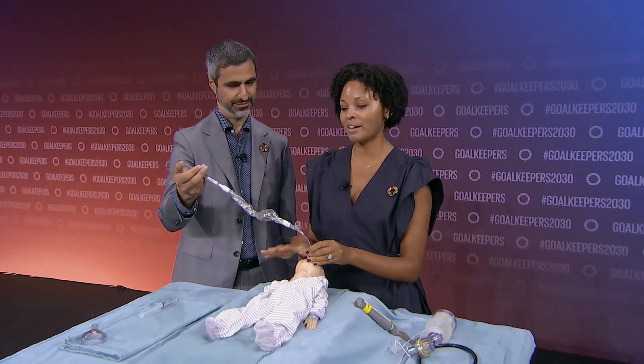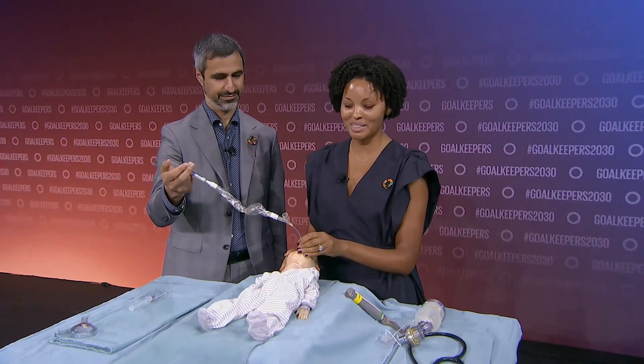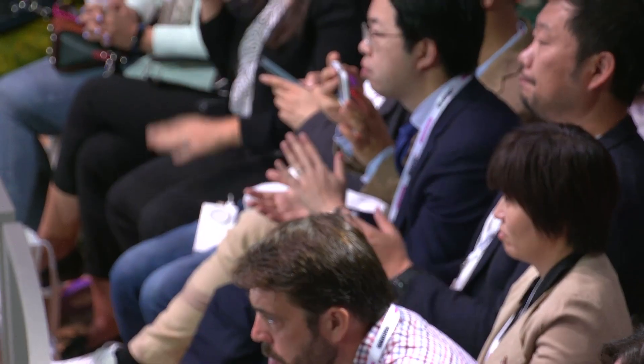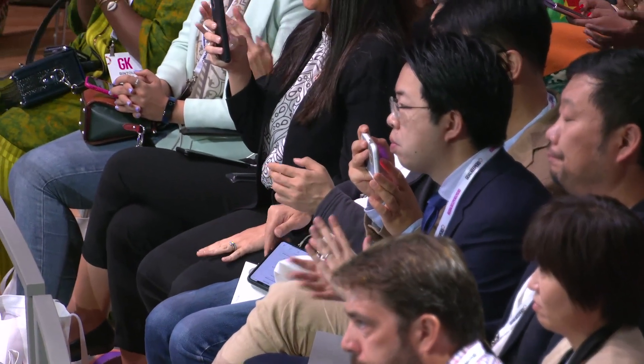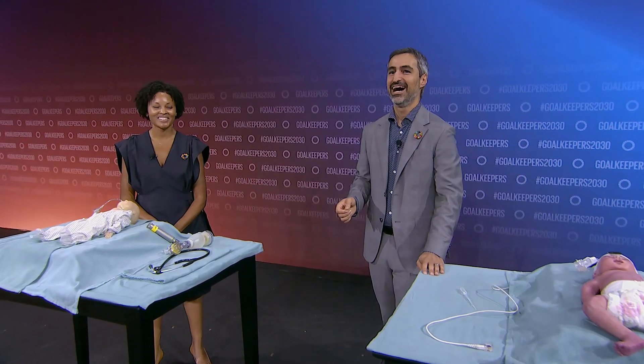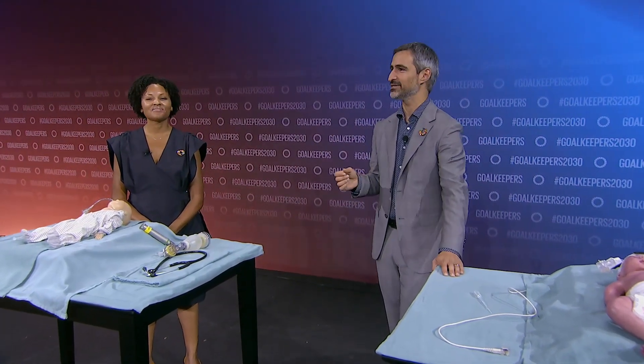Almost instantly, you'll see them pink up and start to breathe easier — it's one of the more gratifying treatments we give as neonatologists. I don't think a mannequin has ever been intubated on stage before. That was about a minute that Cicely was trying to intubate the baby, and during that time the baby's not getting support. What does this look like in the real-life setting?